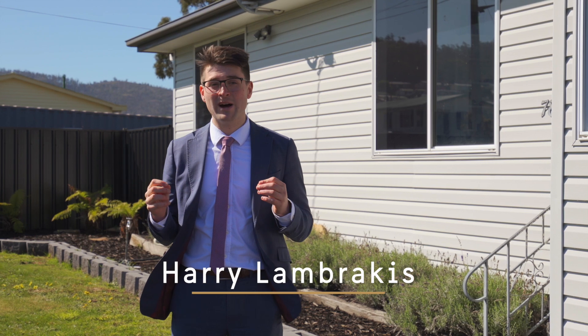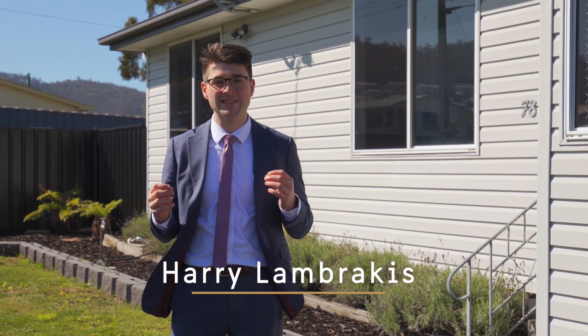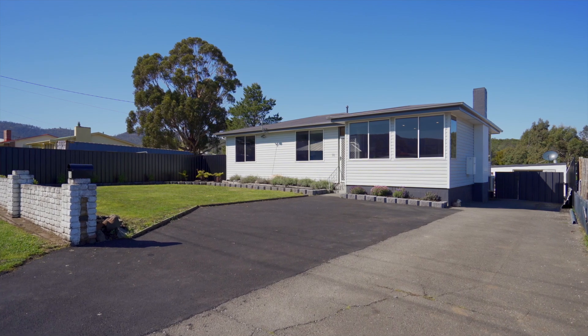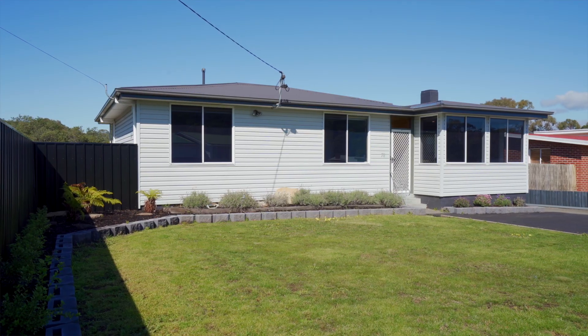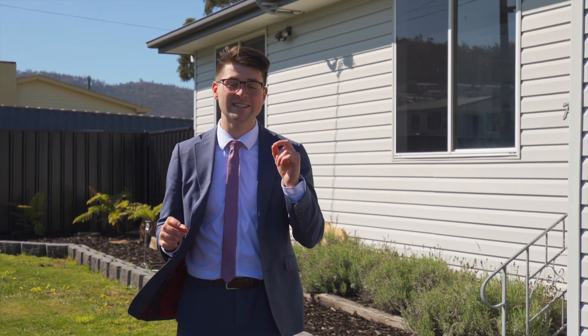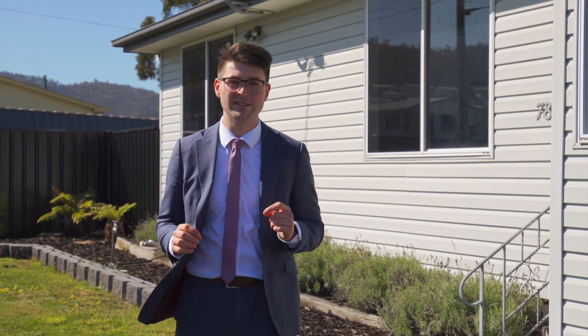I'm proud to bring to you what is, in my opinion, one of the neatest established homes on the market in all of Risdonvale. Set on a large and level allotment, this home has been well renovated and is ready for you to move in. Welcome to 78 Sycamore Road, Risdonvale.